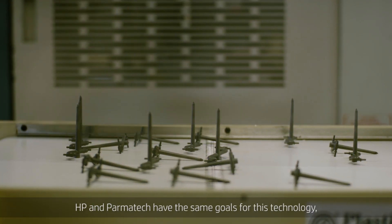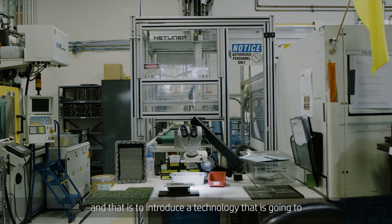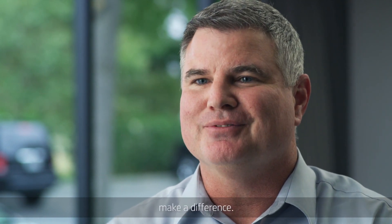HP and Parmatech have the same goals for this technology, and that is to introduce a technology that is going to change the world. We want to affect the world. We want to make a difference.